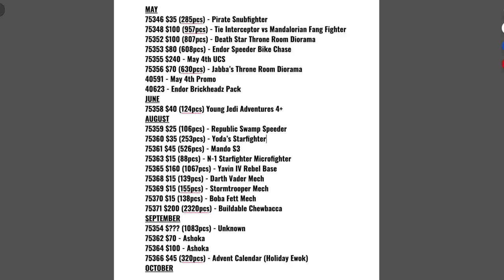Pavlov History says: is there still room in the 2023 lineup for a Republic Gunship? I'm going to go out on a limb here and say no. There is one set that could maybe possibly still be a gunship — it's an unknown set with like 1,082 or 83 pieces — but I also think that's going to be a Ghost from the Ahsoka show, so I don't see a gunship fitting into this lineup.